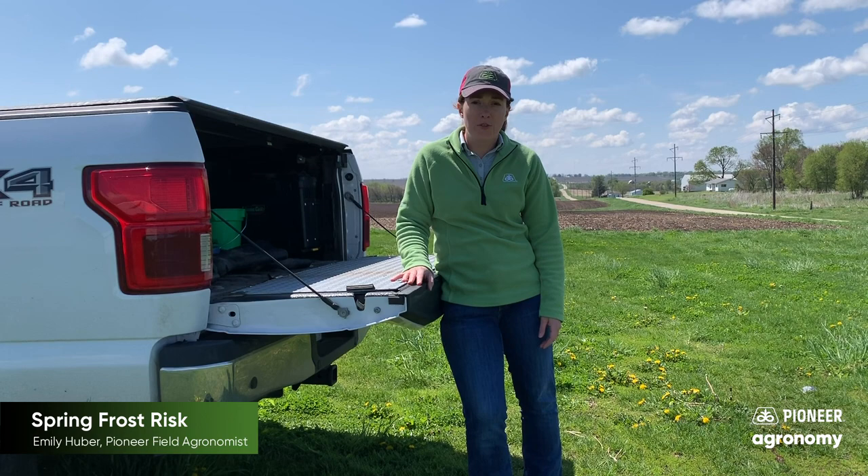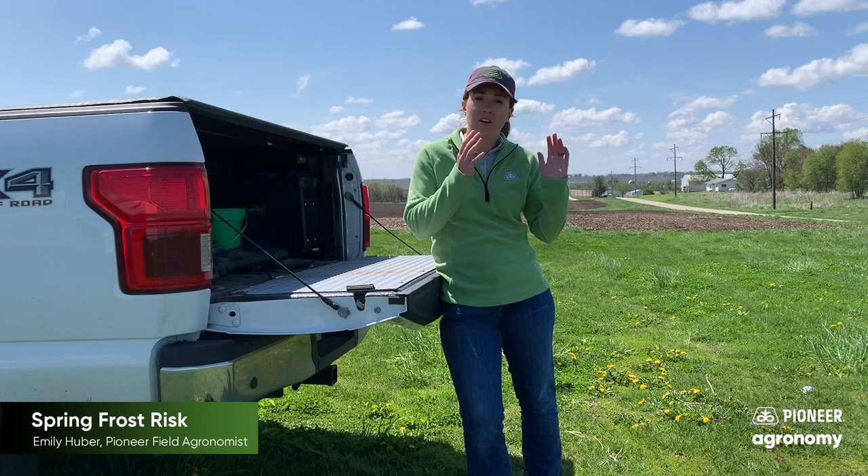Here, it looks sunny and nice today, but the forecast for the end of the week has temperatures in the low 30s to even possibly into the high 20s. So, when we look at the potential for a frost, what risk does it really pose for our crops that are in the ground and our crops that are out of the ground?